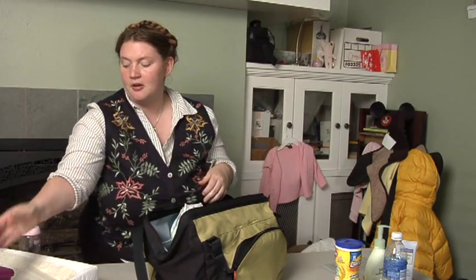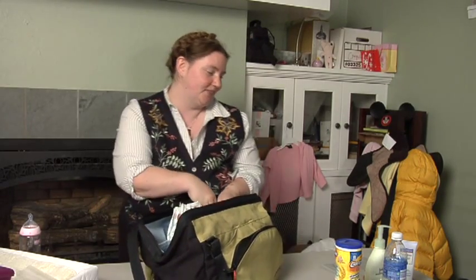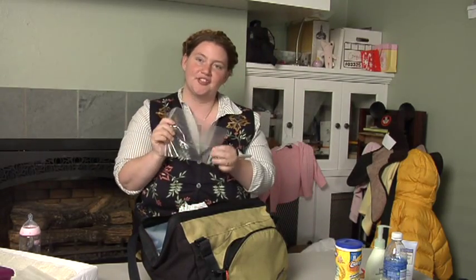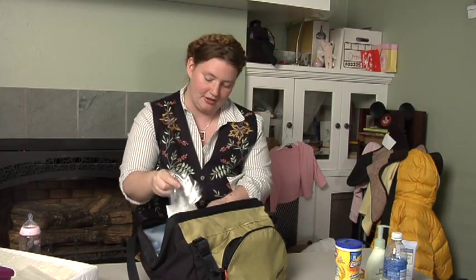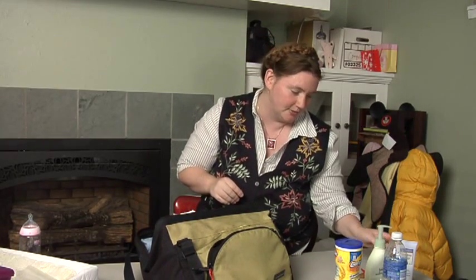I like to keep rubber gloves in my bag in case there is an extra messy diaper situation that you have to take care of. You should also bring extra bags to put their soiled clothes in. You can also put the smelly diaper in a Ziploc bag — it's nicer to leave it in an establishment when it's in a bag.